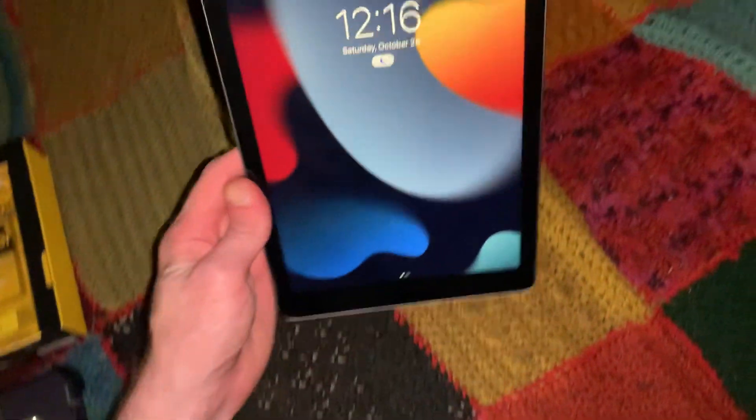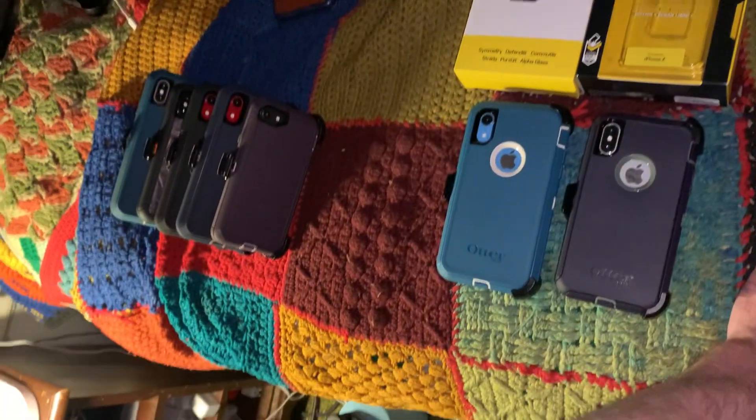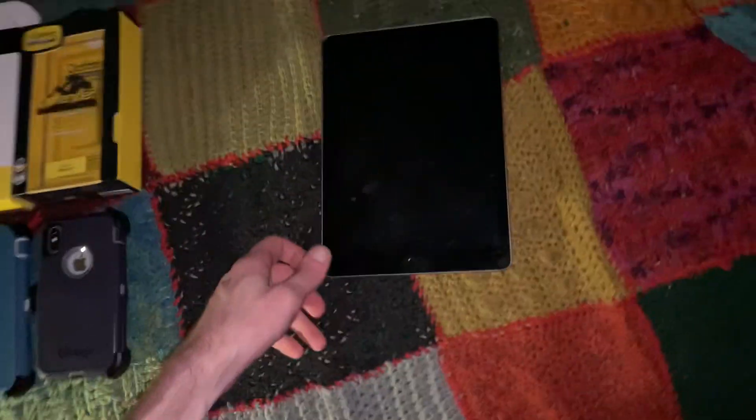This is also new — I just made a video about it the other day. I've got a thing for Apple products. I know I can't stop buying them.